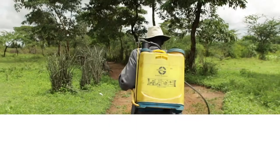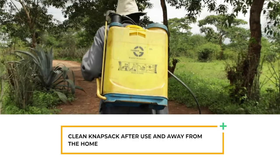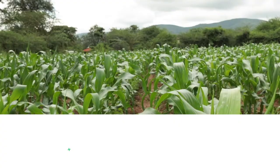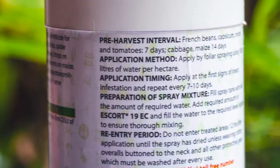After spraying, wash the knapsack with clean water, detergent, or soap. Wash it away from the homestead. Keep people and animals away from the sprayed area until the recommended re-entry period is over. Farmers should not apply pesticides close to, during, or after harvest. Check the pre-harvest interval indicated — the period within which the crop should not be harvested after pesticide application.